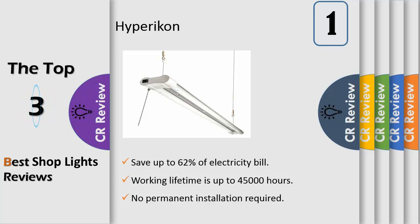Rebate eligible — holds DLC qualification for maximum potential rebate from your energy provider. These 48-inch shop lights are ideal for garages, workshops, industrial workstations, storage rooms, equipment rooms, and other close task and large area lighting requirements. With a lumen output of 4000 and a Kelvin temperature of 4000K, you are bound to get the best possible lighting for your needs.